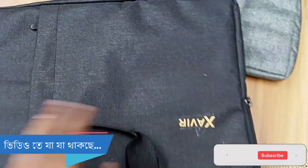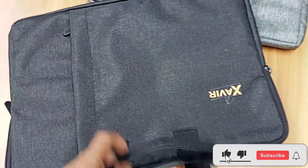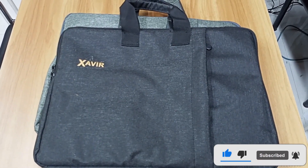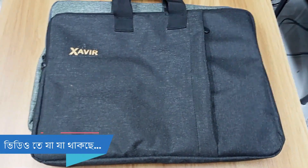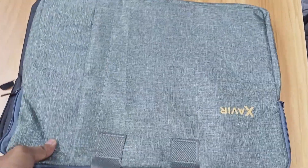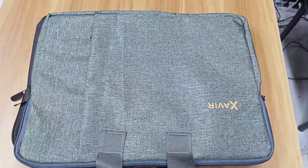We have a laptop bag. We are not going to start the business, but we don't have a laptop bag. So, we have a wholesale price of $320.